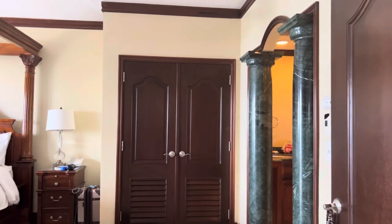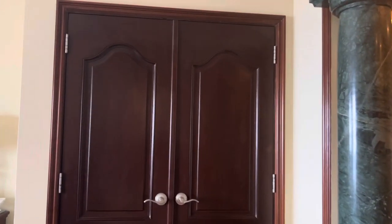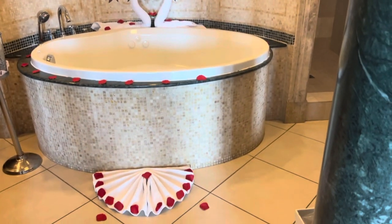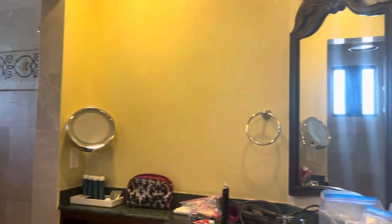Entering the bedroom. The bathroom — they have prepared a bubble bath for us with our preferred champagne. Double sinks.